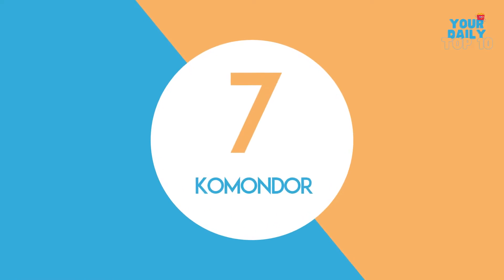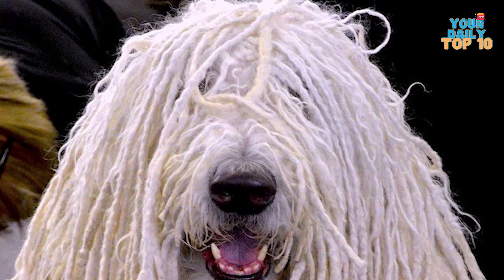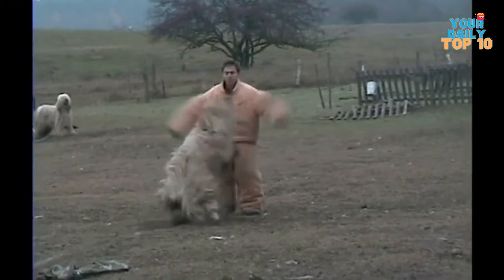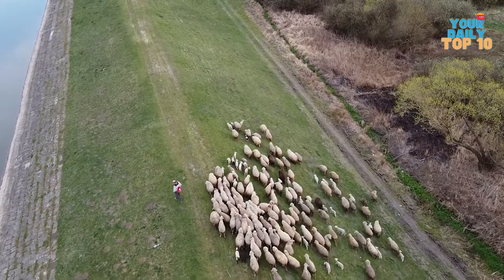Number 7, Commandor. The Commandor is another guard dog that originated in Hungary. Don't be fooled by the Commandor's cute, innocent look. This dog is powerful, fearless, energetic, and loyal, and is noted for its trademark dreadlocks. If you are a trespassing stranger, they can literally kill you with their cuteness. They were originally used to defend houses and livestock such as sheep.